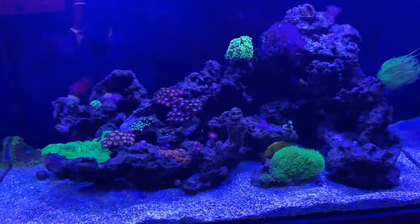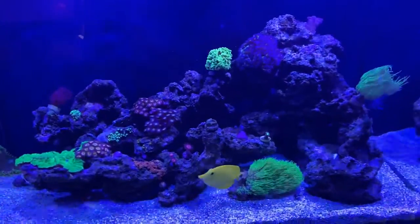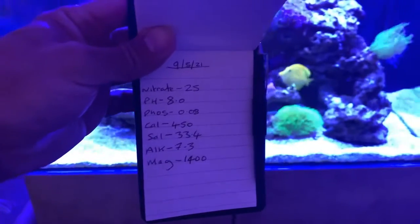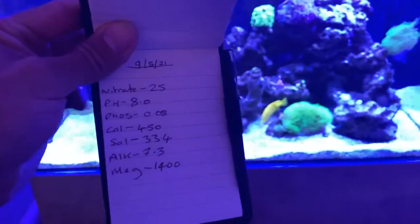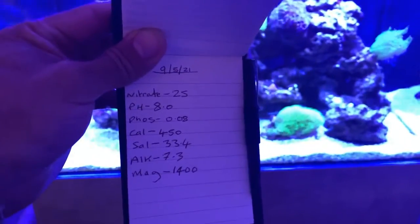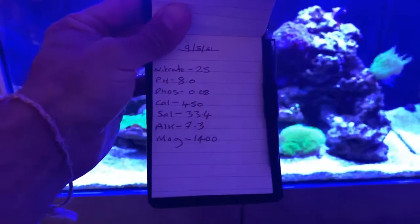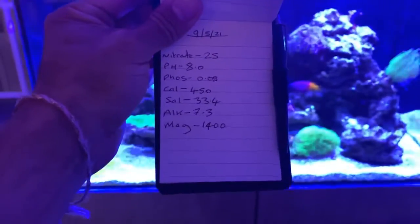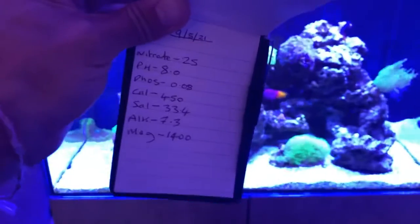Obviously, I looked at the nutrients — they were really high, nitrates were over 50 last week. But we're going to have a look at them now. So the nitrates are 25. They are still a bit high, but I have since done another water change and may do another one in the week, so that will come down. pH was 8, that's fine. Phosphate 0.08 — I'm alright with that, that's usually where it sits, it's still a bit high but not the end of the world. Calcium 450. Salinity 33.4 — it's a bit low but I've done an extra salty water change today, that should bring it back up. Alkalinity 7.3. And magnesium 1400. Overall, really happy with those parameters compared to how they were last week.